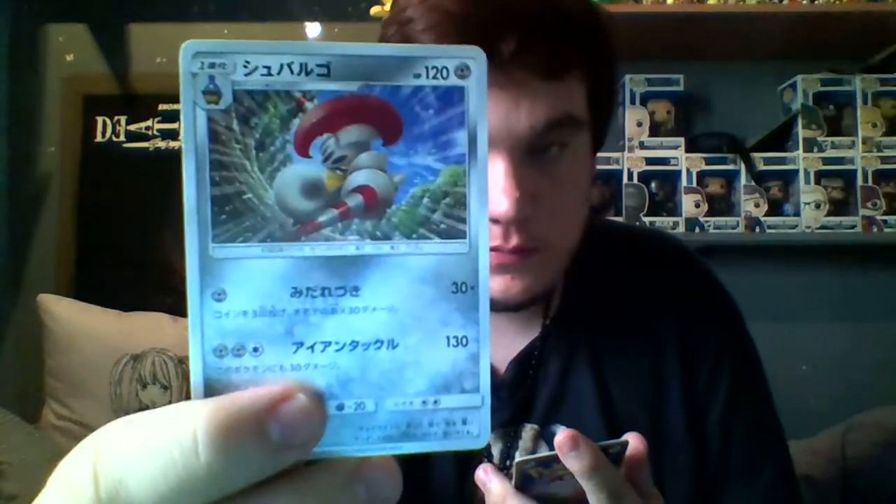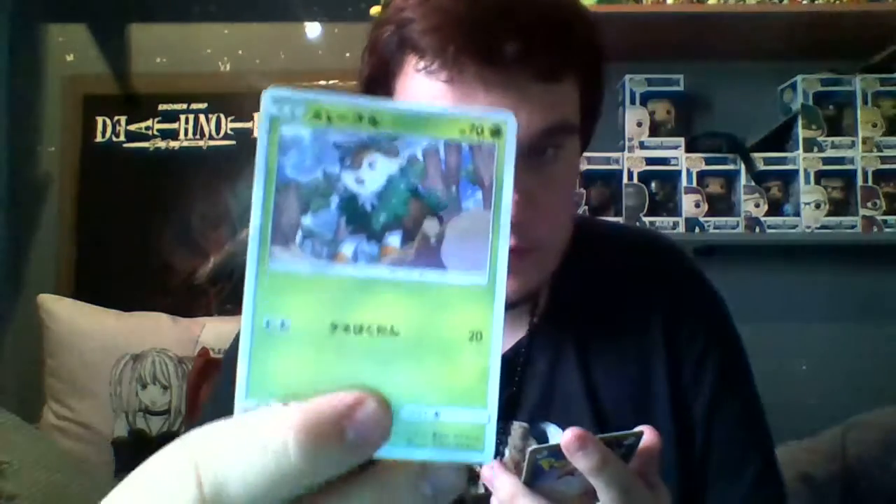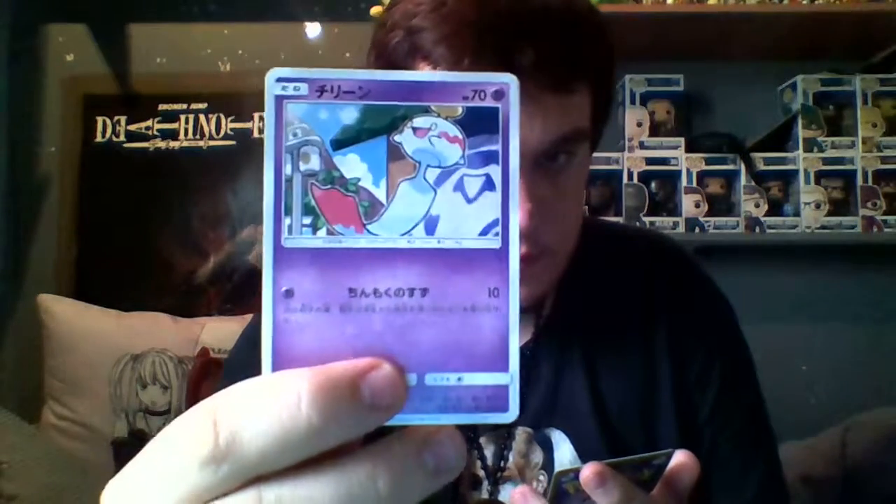And our last pack of our OCG openings. I will get some more OCG openings - we'll do more of these or I can save some for our Christmas openings. And our last card - another holo! We've got two holos!